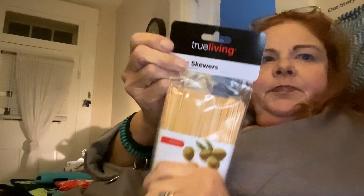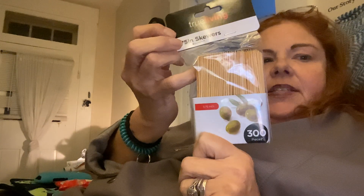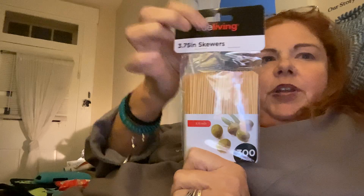Then I got these skewers slash toothpicks — there are 300 in here and they were one dollar. I got them for my charcuterie boards, so I thought those might come in handy.